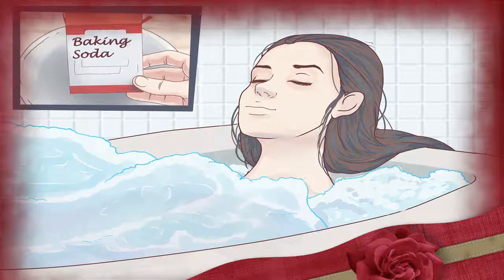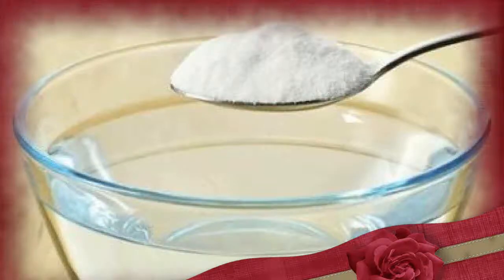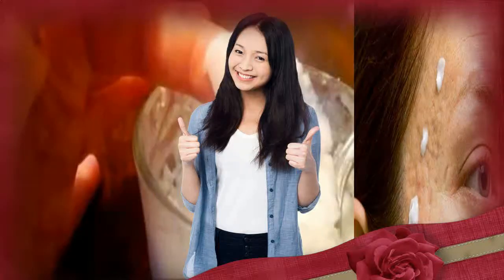Deodorant. Sweat only gains an odor after it is broken down by bacteria in your armpits. These bacteria convert your sweat into acidic waste products that give sweat its odor. Baking soda can eliminate the smell of sweat by making the odors less acidic. Try patting baking soda onto your armpits and you may notice the difference.